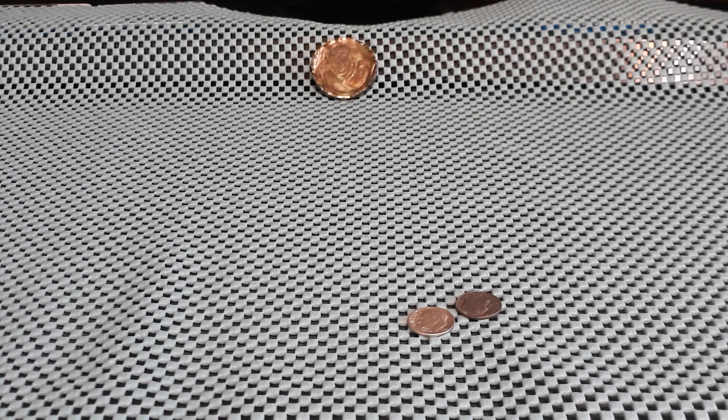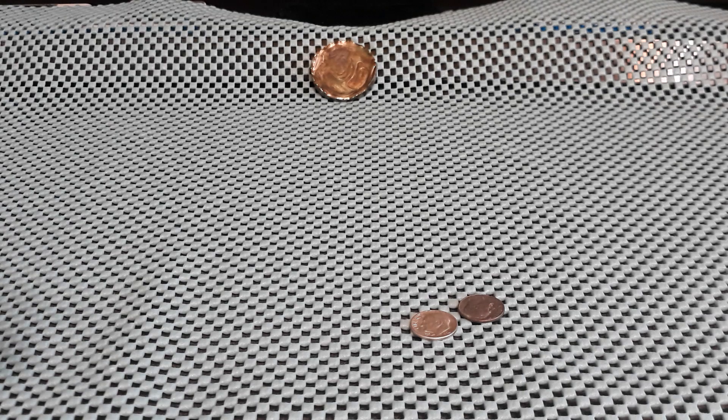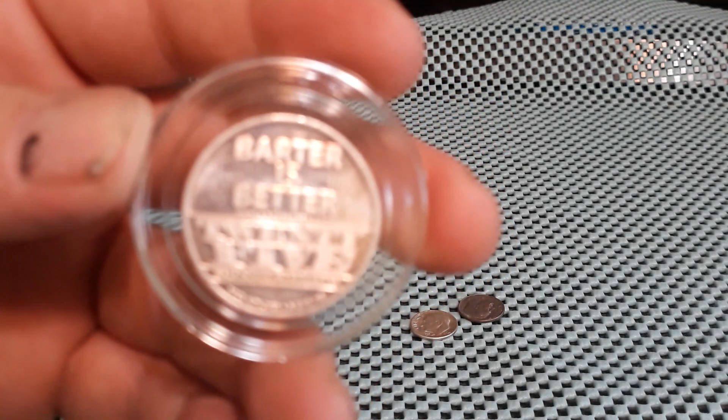Then I went by my one place on Friday and got some silver under spot. Silver was $30.61.